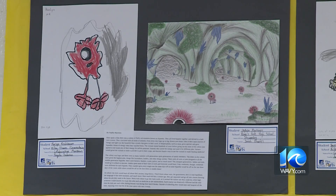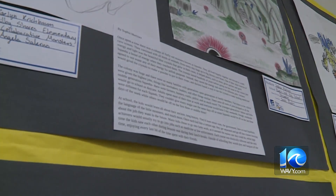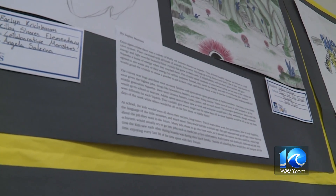Martinez said she loved transforming the little one's artwork into a new illustration with a story. Once upon a time, there was a colony of fluffy red monsters known as Squeebs.